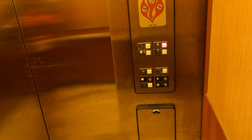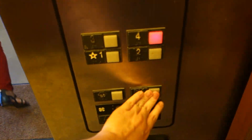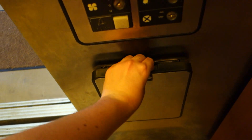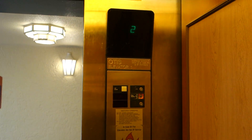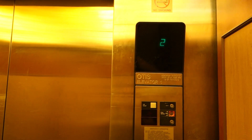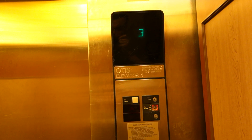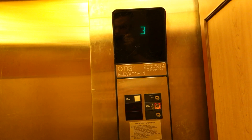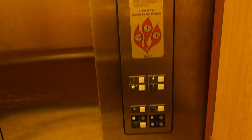Have a very nice day, ma'am. Thank you, you too, sir. ADA phone — that should go. Here on four.